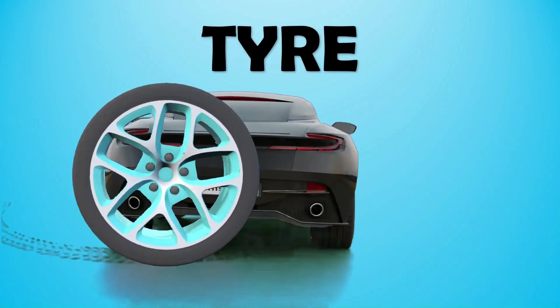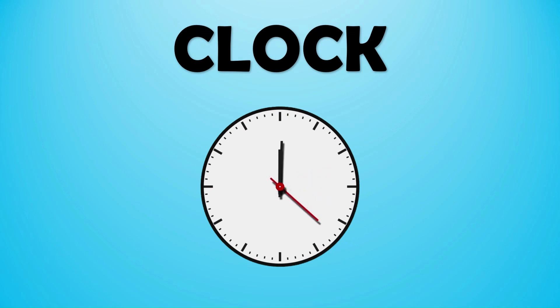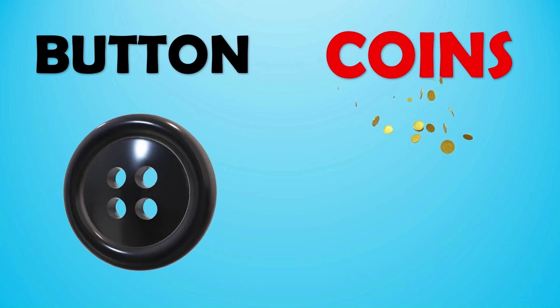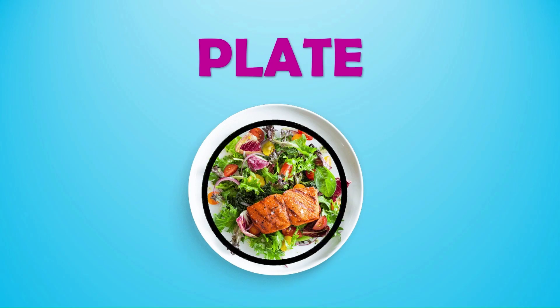A tire is round. The clock is round. Circle is round. Button and coin are circle in shape. Volleyball and pizza are circles too. Circle is all around us.